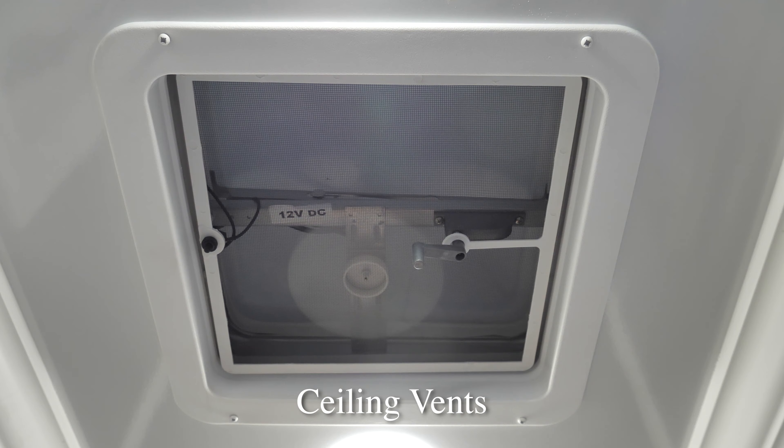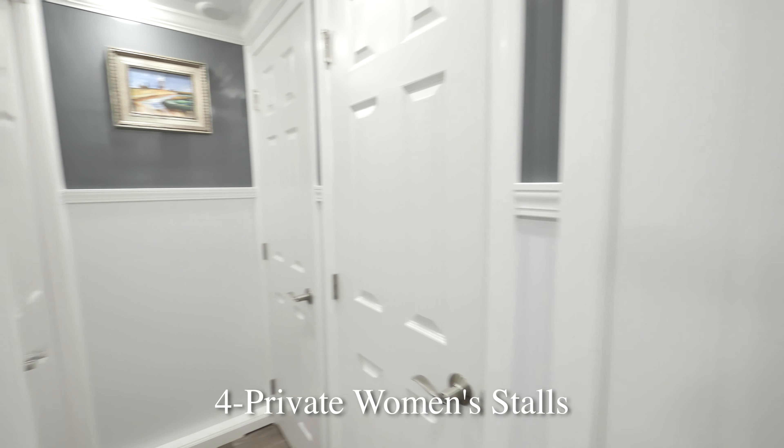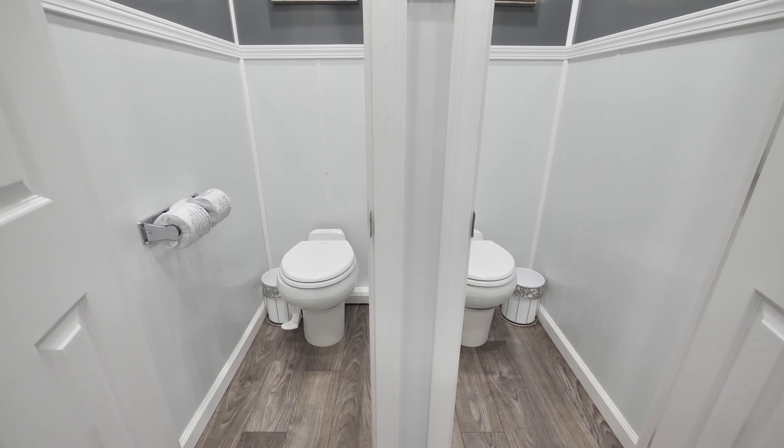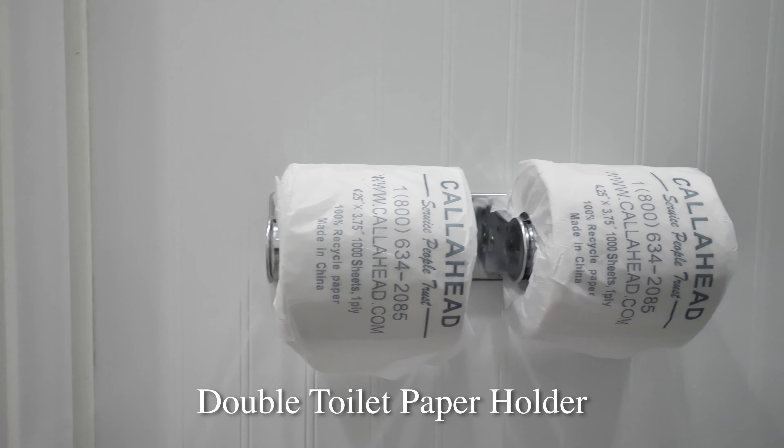Today I'd like to show you a Call Ahead luxury restroom trailer for short-term rental called The East End. The East End has a bright white exterior with outdoor lighting, perfect for evening events. This is a 9-station luxury restroom trailer with beautifully decorated separate women's and men's facilities.